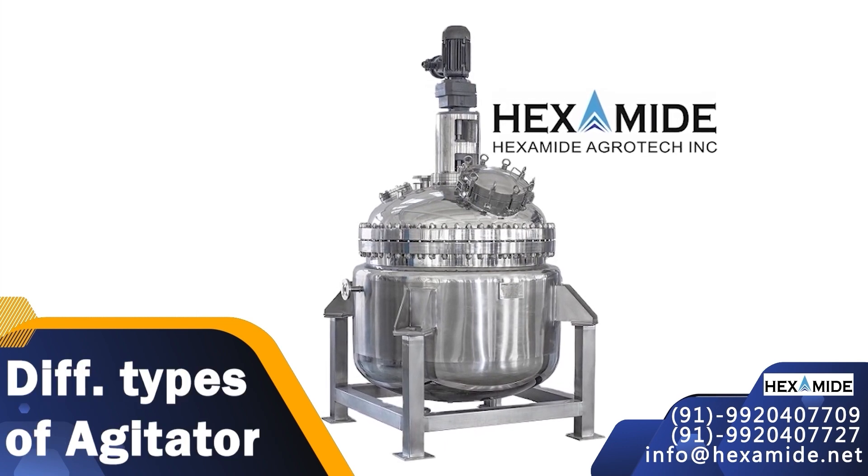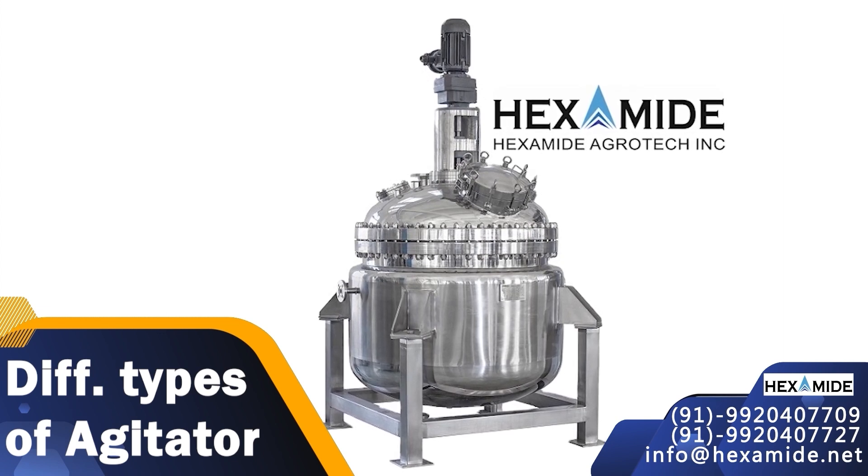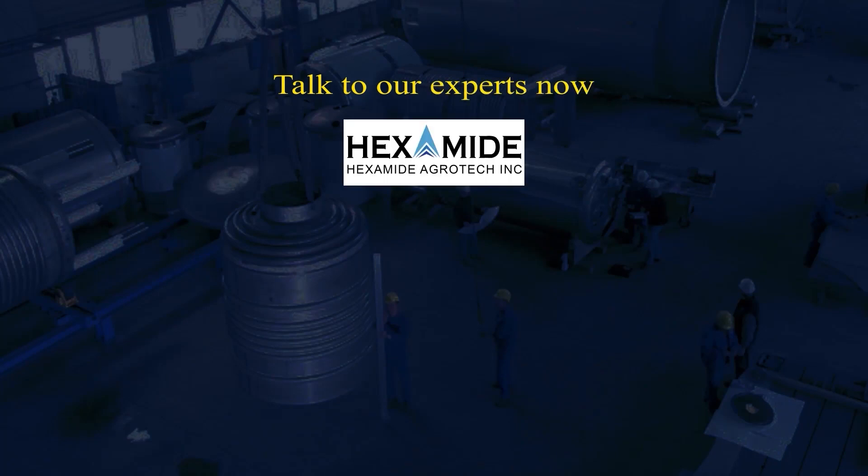Available with anchor agitator, PBT agitator, propeller agitator, and hydrofoil agitator. Talk to our technical experts now.